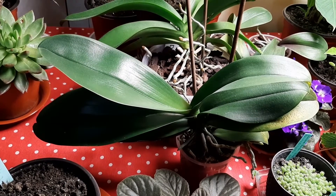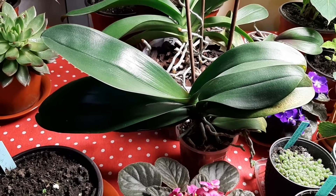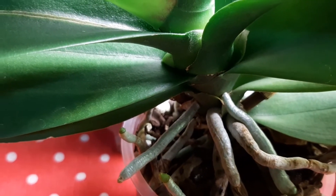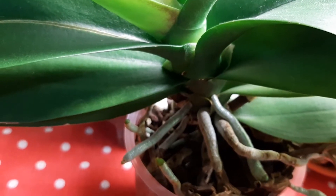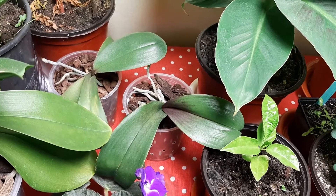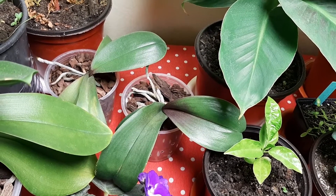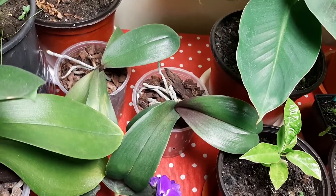The orchid which blooms in yellow also has a spike growing — it just started, and here we go, we can see the spike. Good news! We'll see next week how much it will grow. On these other two orchids, no changes, no growth, but we will see; we have to wait. They are beautiful.